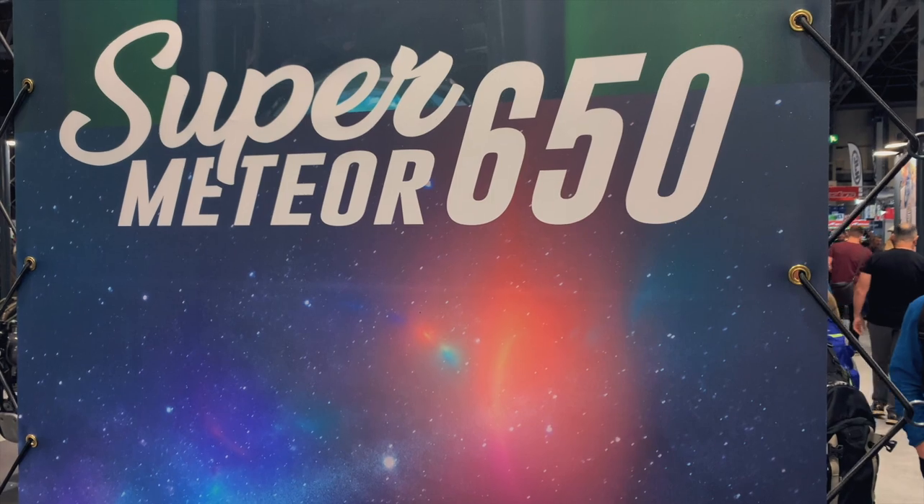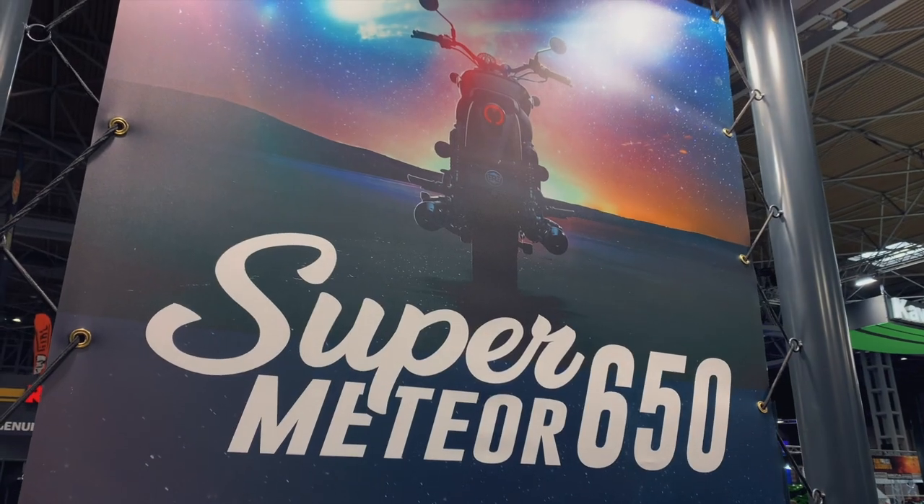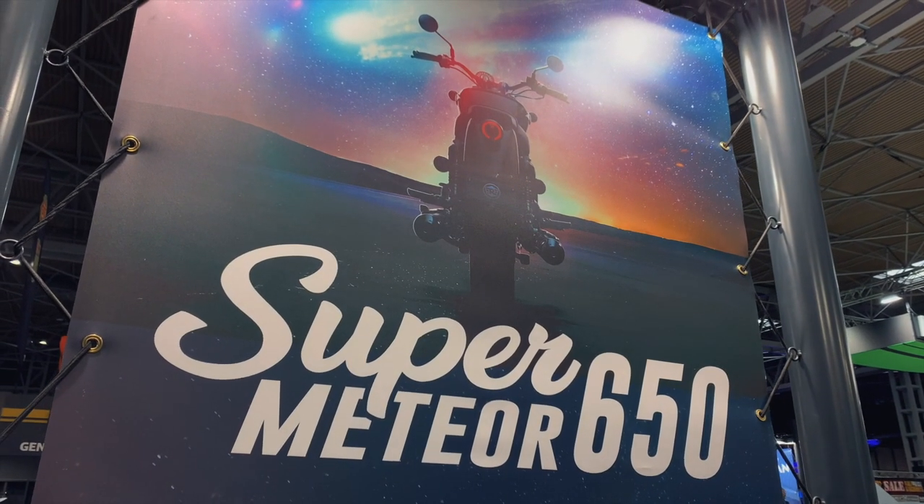I've just got back from Motorcycle Live at the NEC in Birmingham in the UK to take a look at the brand new 2023 Royal Enfield Super Meteor 650. In this video I'm going to go over the specifications of the bike, my thoughts on it as a first initial viewing, and slightly compare it to the Meteor 350 - the differences, whether it's improved in certain areas and how it differs. So if you're interested in the new Super Meteor 650, stay tuned, let's get into it.